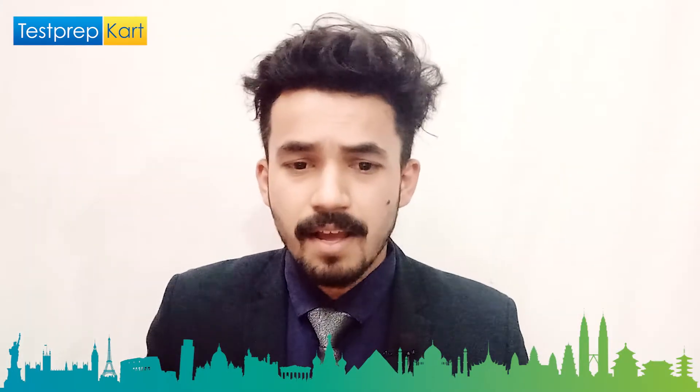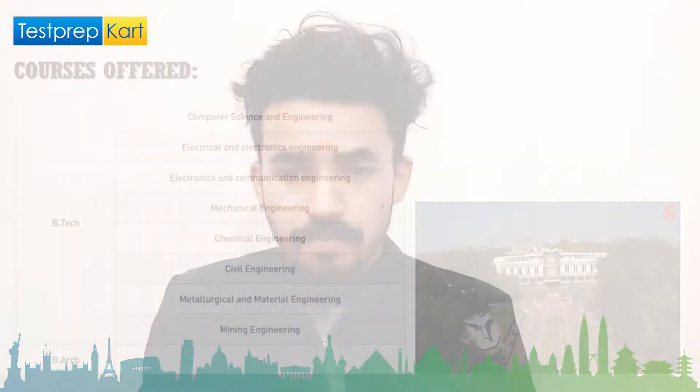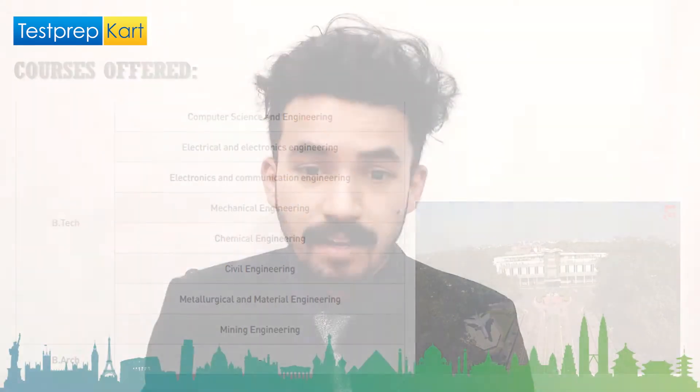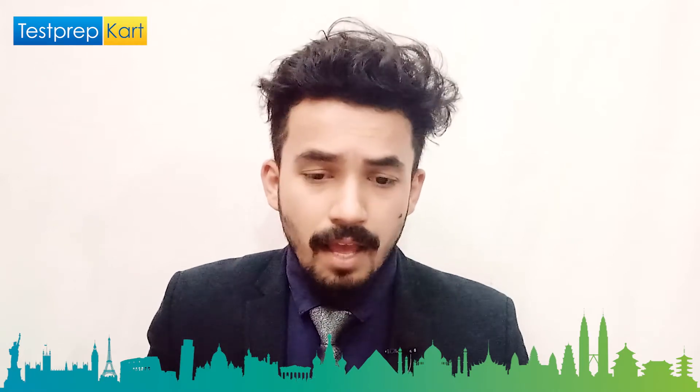For BTech, this college offers specializations in Computer Science and Engineering, Electrical and Electronics Engineering, Electronics and Communication Engineering, Mechanical Engineering, Chemical Engineering, Civil Engineering, Metallurgical and Material Engineering, and Mining Engineering.